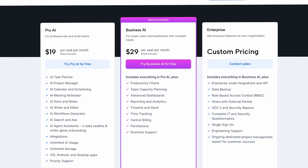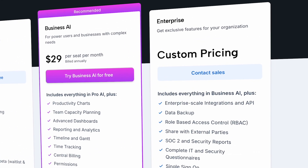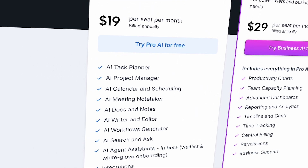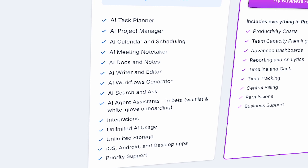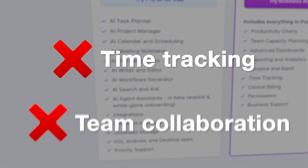Talking about plans, there are three in total: the Individual plan, Team plan, and Enterprise. I have the most experience with the Individual plan — it's the best for solo users. The plan includes all the core productivity features and AI-focused elements as well. However, it does not offer time tracking or team collaboration features; you'll have to get the Team plan for those.